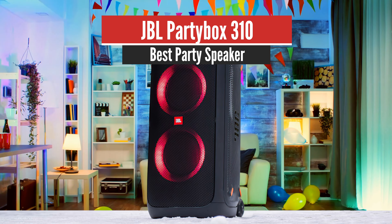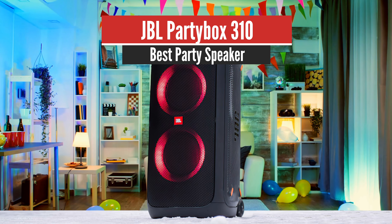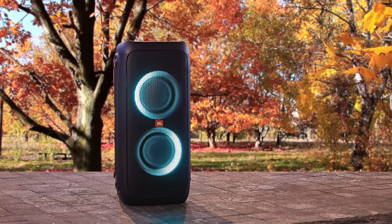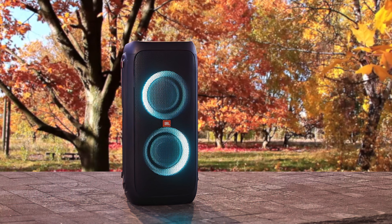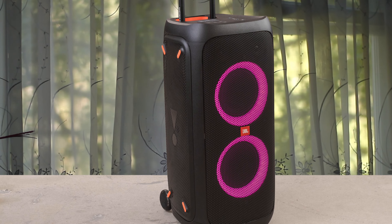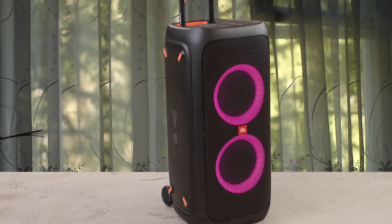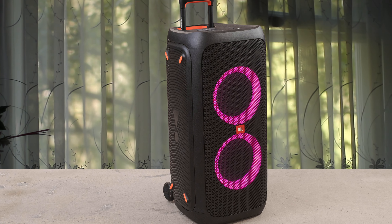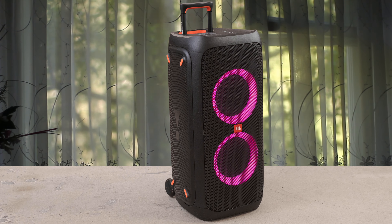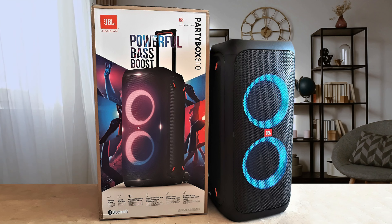Number 4: JBL PartyBox 310 — Best Party Speaker. This is the new JBL PartyBox 310. It's rocking both cosmetic and performance improvements from the PartyBox 300, and overall I really do think the PartyBox 310 is a good upgrade from the original 300. So if you're looking for a big speaker for your man cave, or if you moonlight as a DJ, you could try this one out.